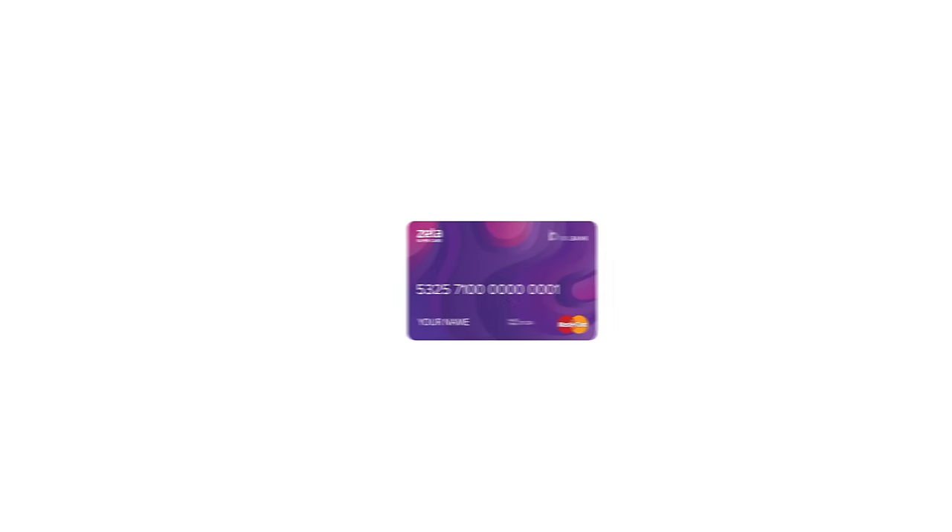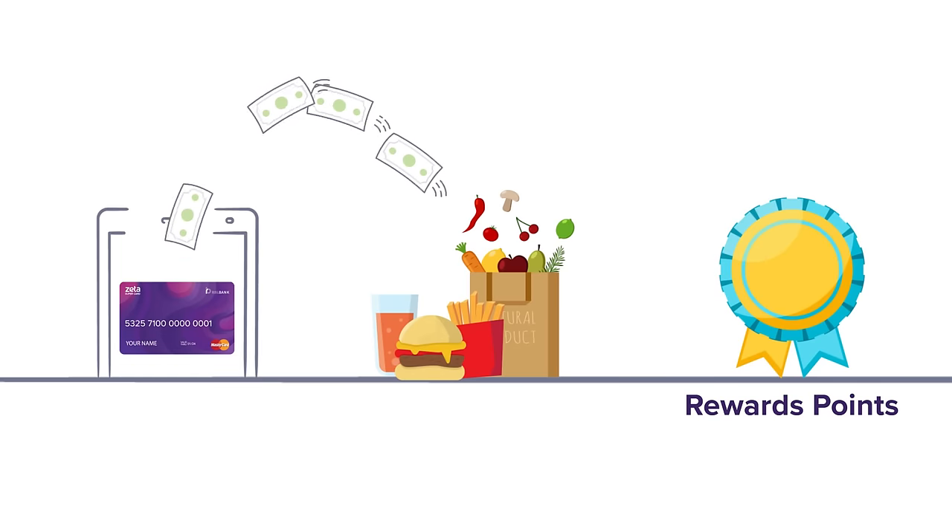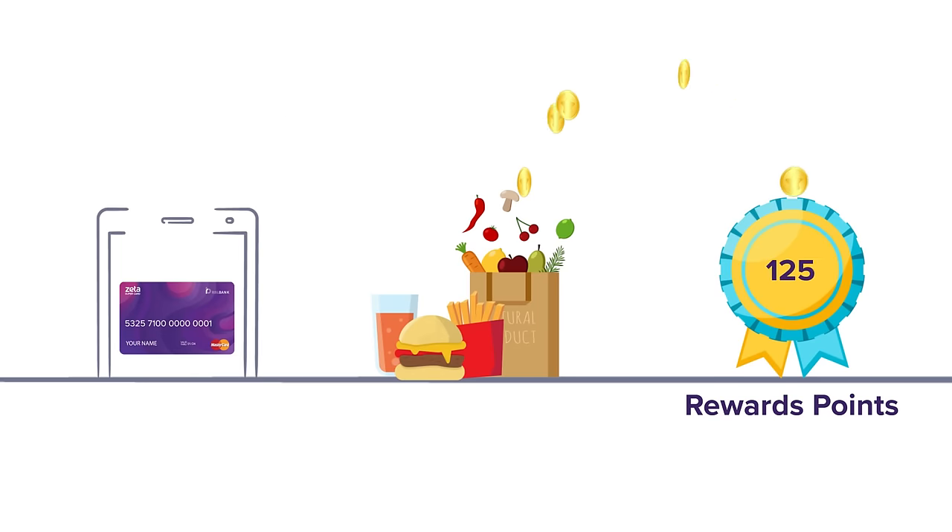Every time you use the Zeta Cash Card to make payments or purchases, you get 10 Reward Points in your Zeta Reward Cards for every 100 rupees spent. Once you've racked up 500 points, you can convert them to cash and spend some more.